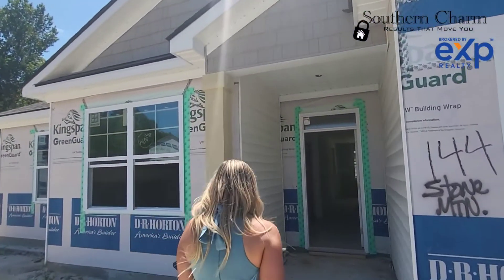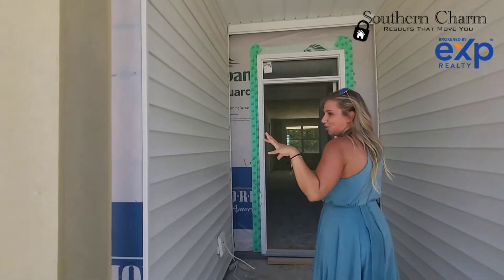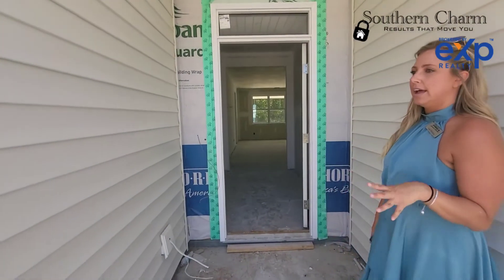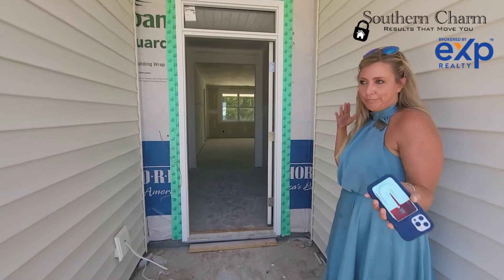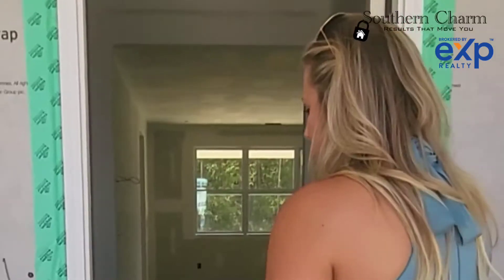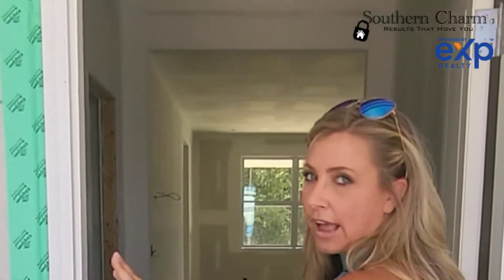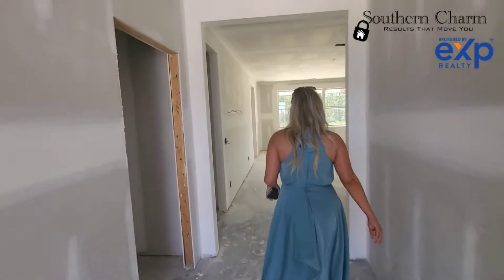Let's go in here. Something that we include in the standards with this home — this is a larger than average lot size, and by that I mean it's closer to an acre at 0.68 of an acre. And we will do full sod front, side, and back of the property. And we'll do full irrigation, even being that it's such a large lot.